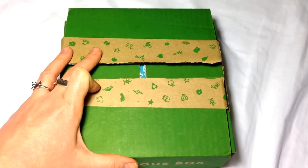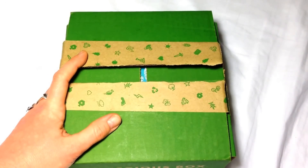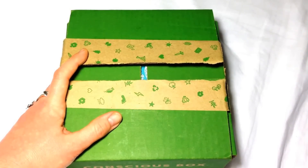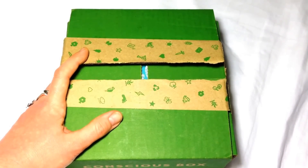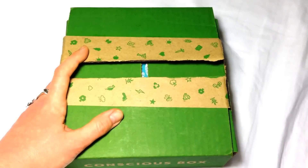Hey guys, it's Nannes Freebies Savings and Subscription Boxes, and here is Conscious Box for the month of February 2014. Conscious Box is a monthly subscription service that sends eco-friendly samples and products to try out — sometimes they're organic, sometimes